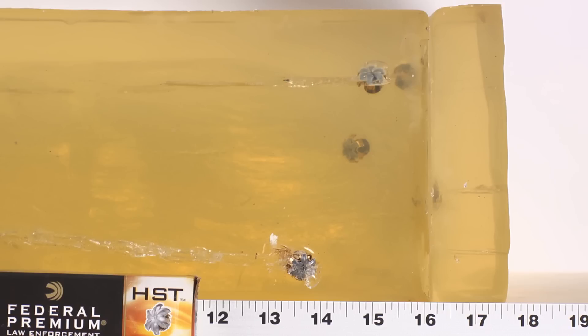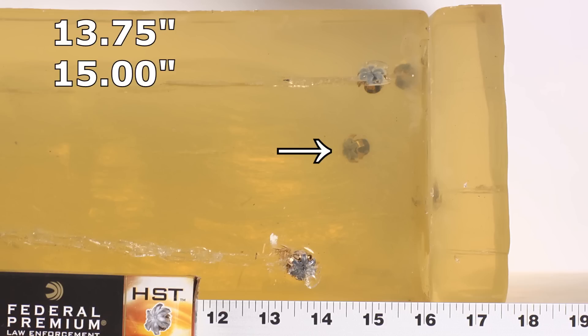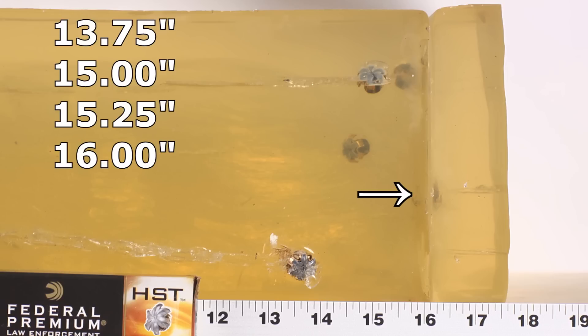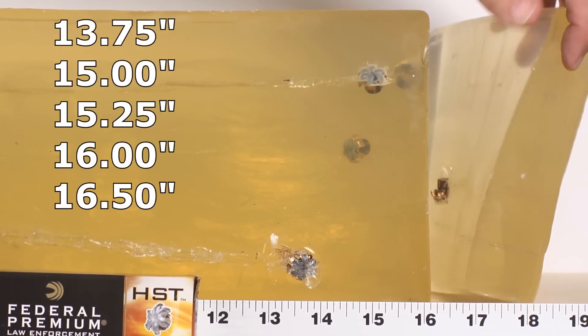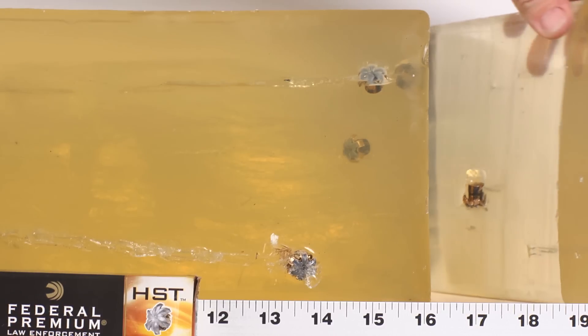Looking at the gel block of the HSTs through denim, if you ever wanted to see what absolute perfection looks like from a handgun, this is it. Perfect expansion, perfect penetration. The shortest bullet came in at 13 and three-quarters inches. After that they went quite a bit further — the second shortest was 15 inches, then one at 15 and a quarter, one at 16, and one that was peeking out of the block at 16 and a half. Basically every one of them hit right near the 15 to 15 and a half inch zone.